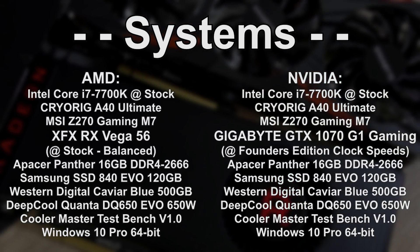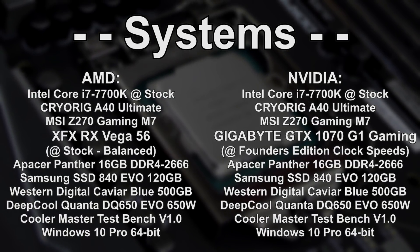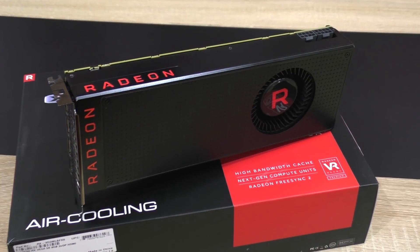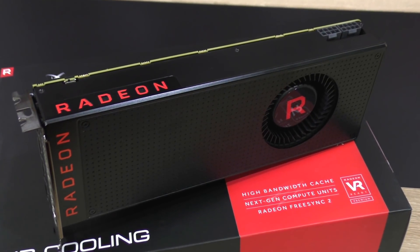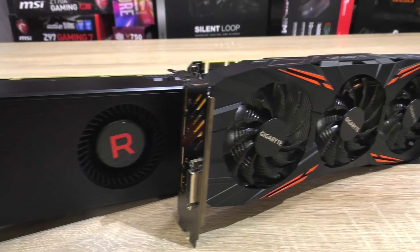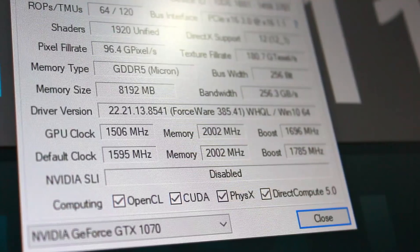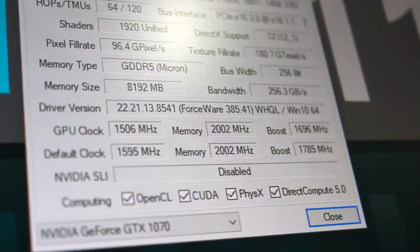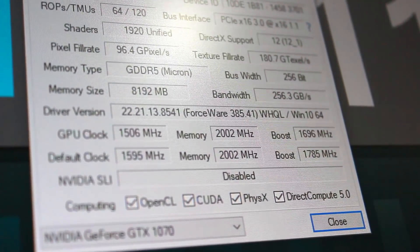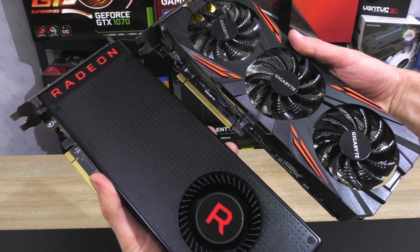Both graphics cards will be tested with the same identical system, featuring the Intel i7 7700K CPU. However, to keep this test fair, since the AMD RX Vega 56 I have here is a reference model and I only happen to have a factory overclocked GTX 1070 by Gigabyte, I'll go ahead and downclock the Nvidia card to its reference clock speeds seen on the Founders Edition. That way we end up with a fair showdown.